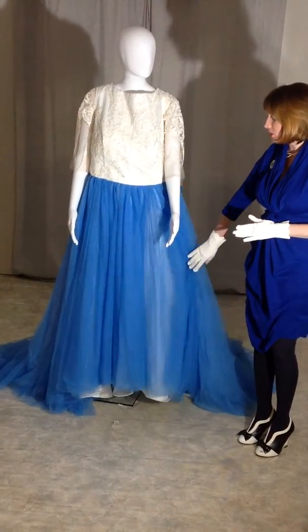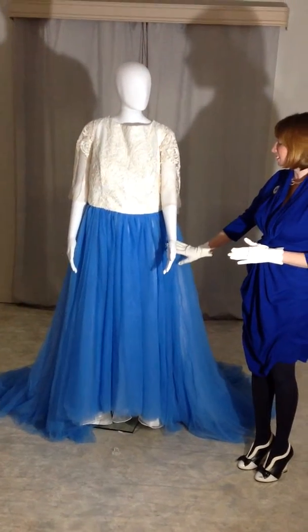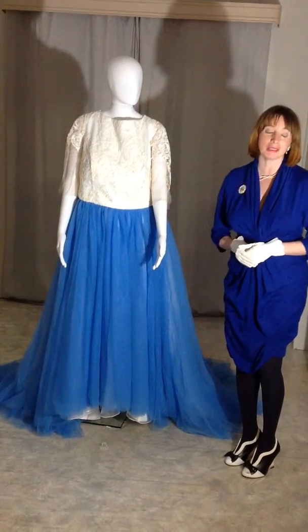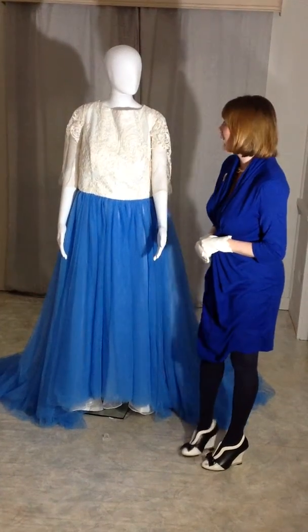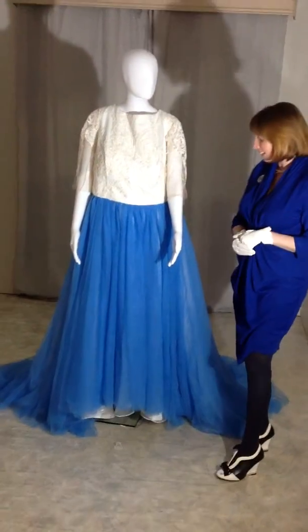I've actually called this design the Angel design because it reminds me of the heavens. With the white contrast it's just absolutely stunning. We've got the boat neckline there.